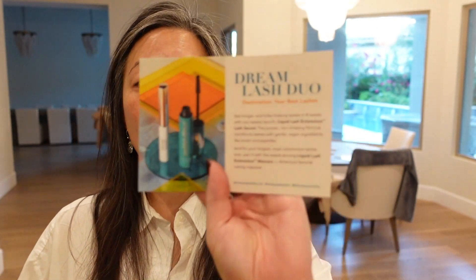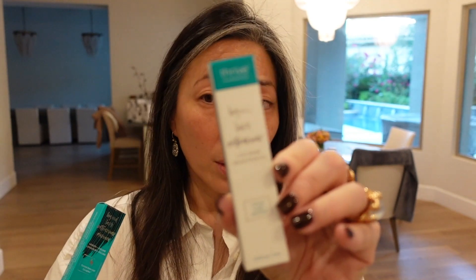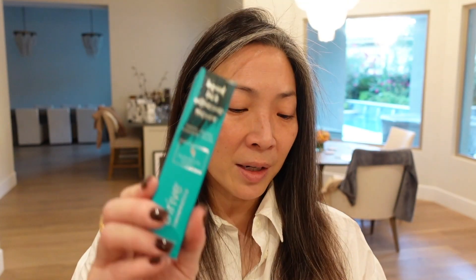Dream Lash Duo — I think I heard of Thrive because of their tubing mascara. Let's see: Liquid Lash Extensions Mascara and the Liquid Lash Extensions Lash Serum. It says America's Favorite Tubing Mascara — I've always wanted to try this because this is how I know Thrive. Thank you so much, Thrive — I'm really, really excited to try this.